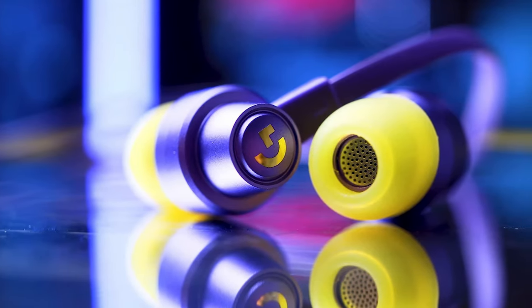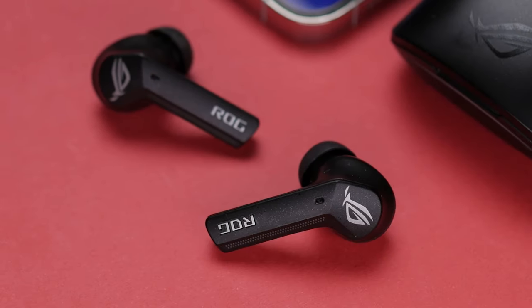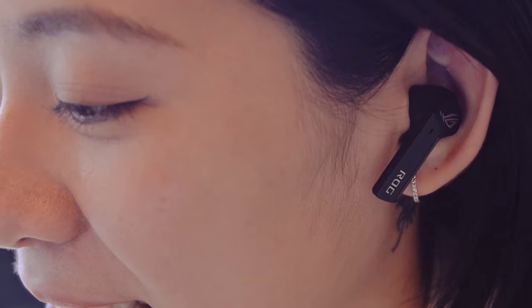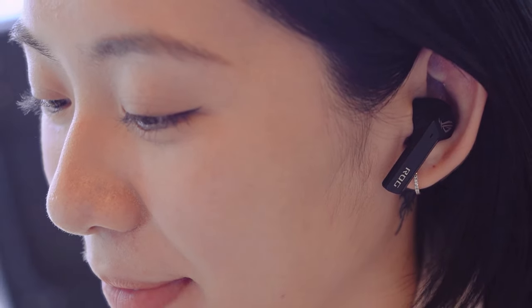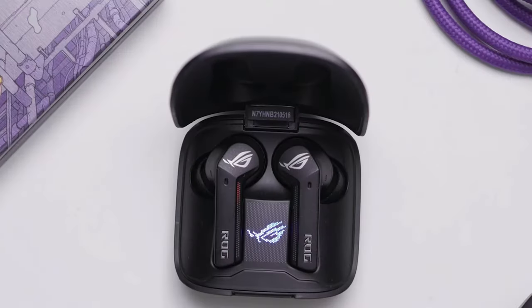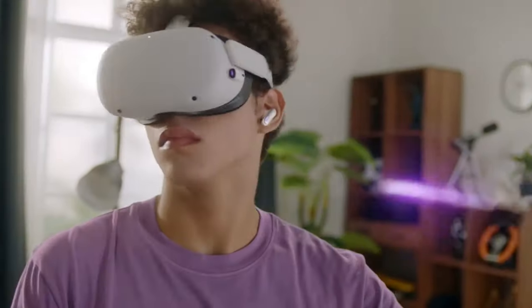Having the right gaming earbuds can completely change your gaming experience. In this video, I'm breaking down the top 5 best gaming earbuds so you'll never have to suffer through poor sound quality again. The only issue is that a pair of earbuds might work great for one person but might not be the best for you, because most earbuds are not made with the same people in mind. Which is why I made sure to include options for all types of situations, so regardless of what you're looking for, I'll have the perfect gaming earbuds for you.